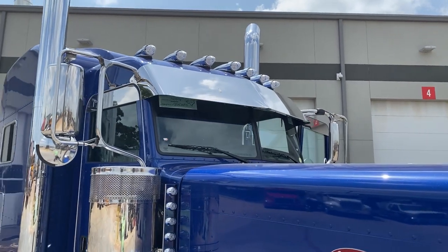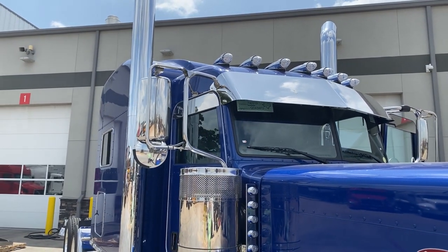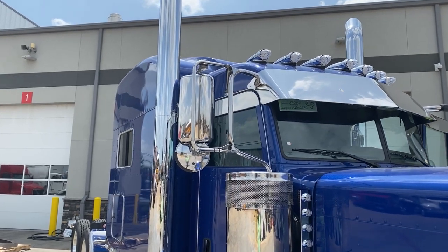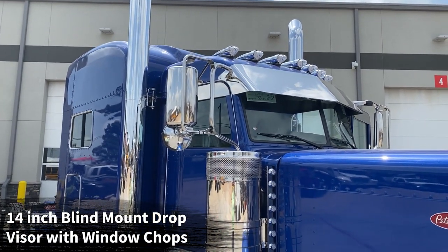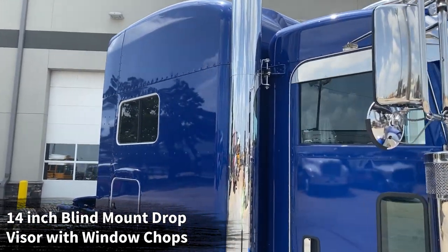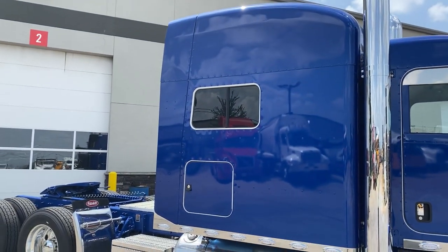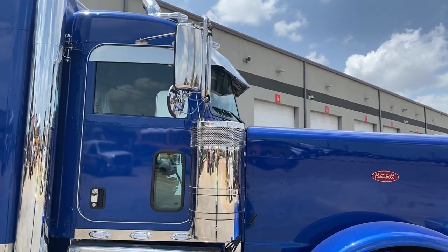We added two extra marker or clearance lights. The Holland style came from the factory with five; we added two here and switched those to all Phoenix Designs clear lens watermelon lenses. You've got the 14-inch blind mount drop visor — of course we'll clean off that bird dookie before you take delivery — with the matching window chops for the cab. We do have the option to add the matching window chops for the sleeper as well, and if you prefer a different visor we can swap that out.